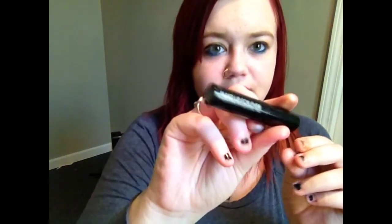And then I have this Make Up Forever Smokey Extravagant Mascara. I'm just going to put this on the top so that the bottom stays very blue and that your bottom eyelashes don't take attention away from the blue eyeliner. And then we're going to put it in the center.